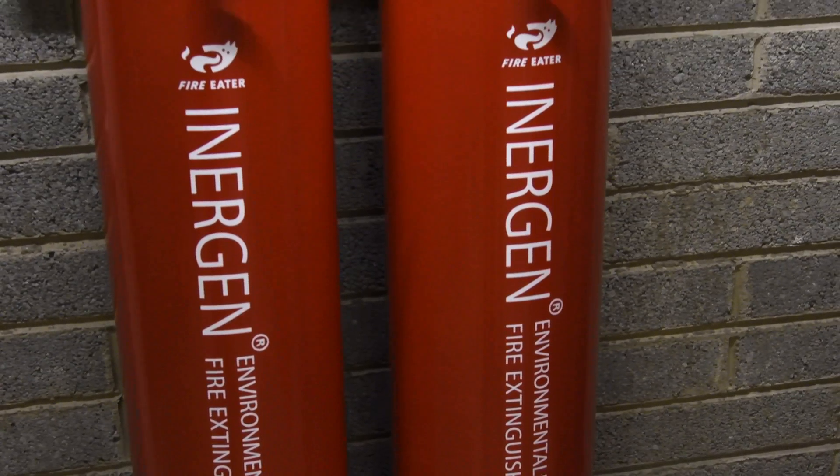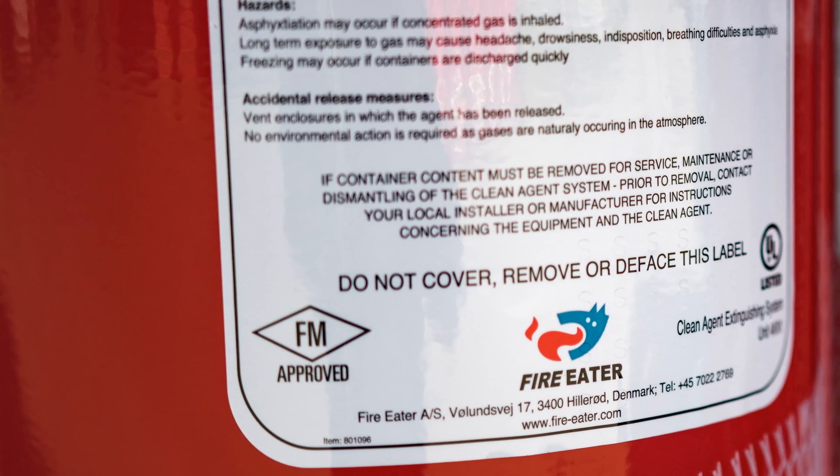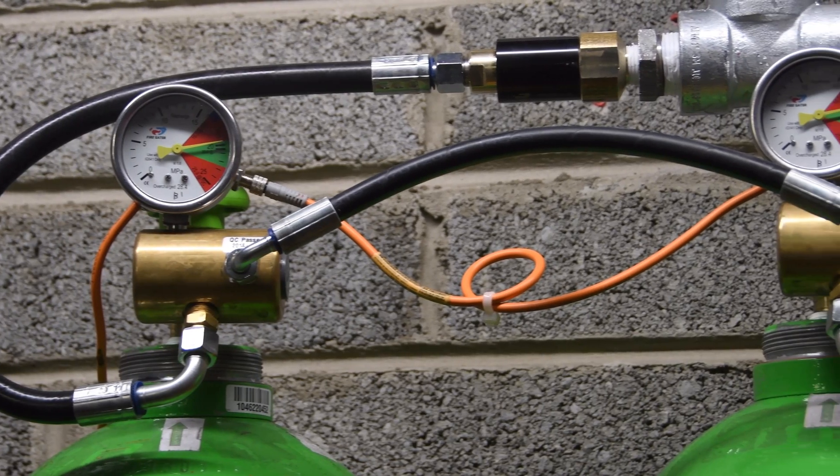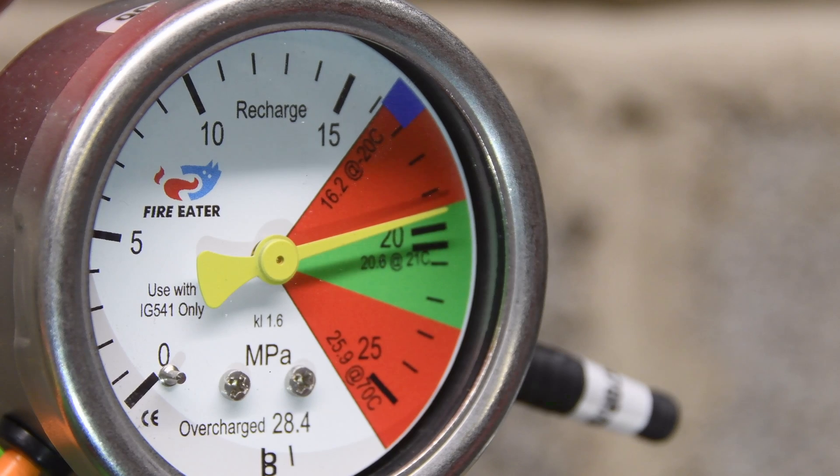In this video, FireEater will demonstrate what happens when an Energin system is activated. Energin is made up of naturally occurring gases. It works by reducing oxygen levels from 20.9% to less than 15%, the level at which fire ceases to burn.